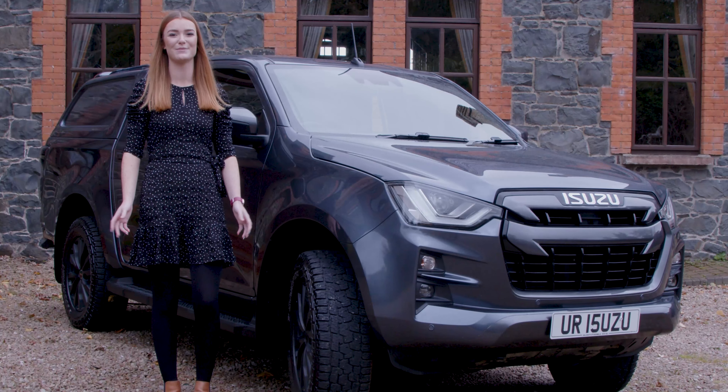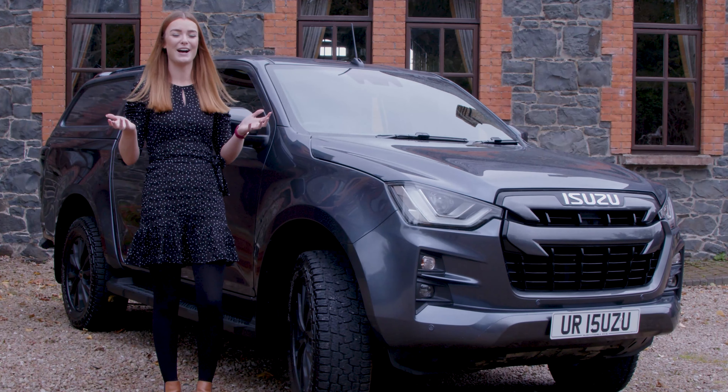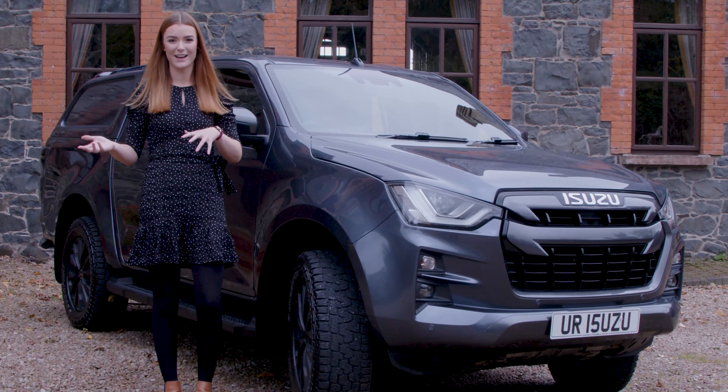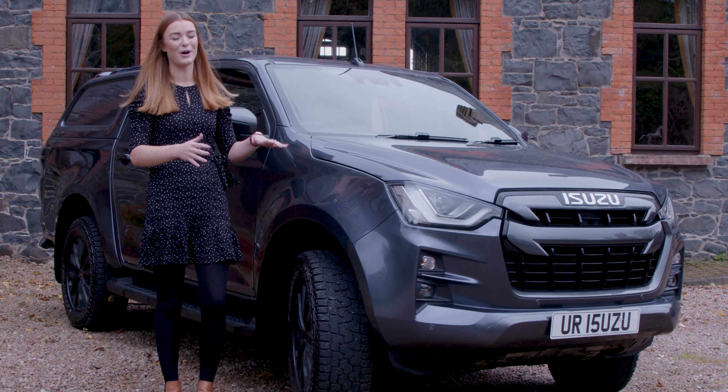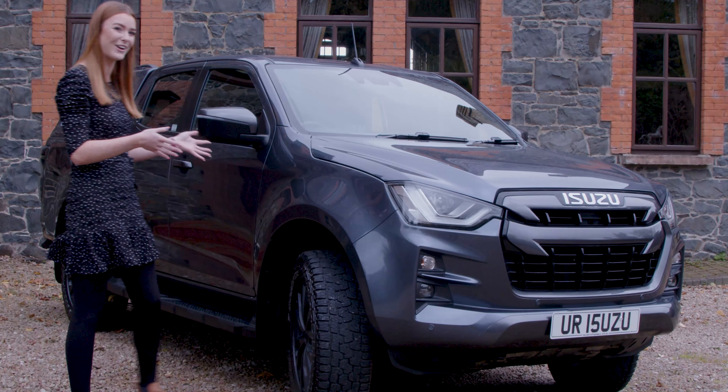Hello everyone, it's Lucy from Hallidays in Bushmills here. You might notice we've taken you somewhere a wee bit different today — it's just because I wanted to get away from the garage to showcase our demo that is now for sale. It's a little bit special, so I just want to take you around.